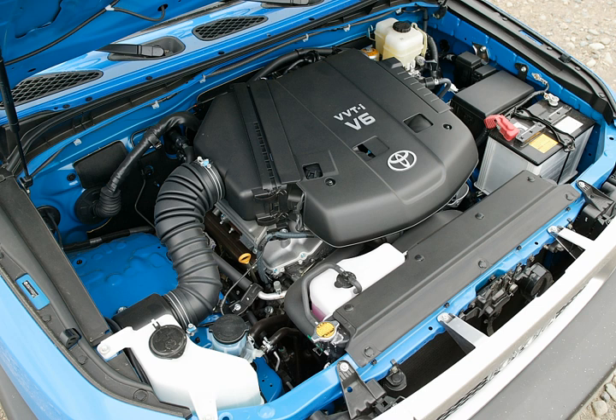The 8GR-FKS is a 3.5L version. Bore and stroke is 94 mm × 83 mm (3.70 in × 3.27 in) with a compression ratio of 13.0:1. Used in hybrid applications including on-demand Atkinson cycle, engine output is 295 hp at 6,600 rpm. The 8GR-FKS uses a similar fuel setup to the 2GR-FKS, combining the D4S system and the simulated on-demand Atkinson cycle. The intake camshafts are equipped with VVT-iW and the exhaust camshafts with VVT-i. Applications: 2017 Lexus LC 500h; 2017 Lexus LS 500h; 2018 Toyota Crown.